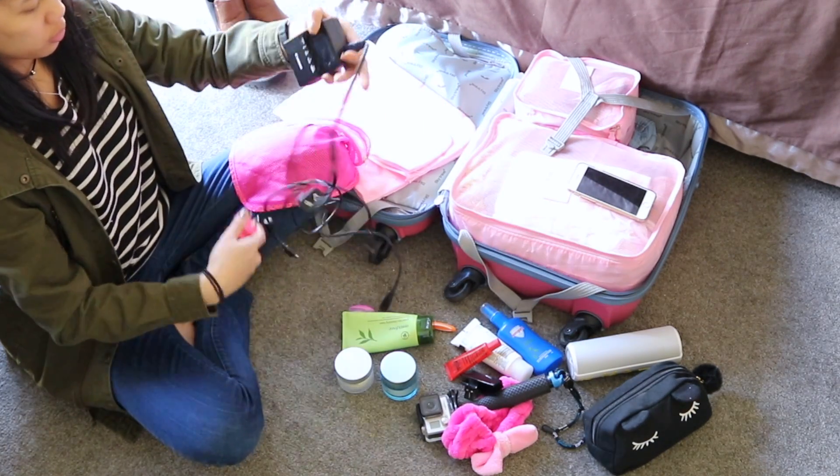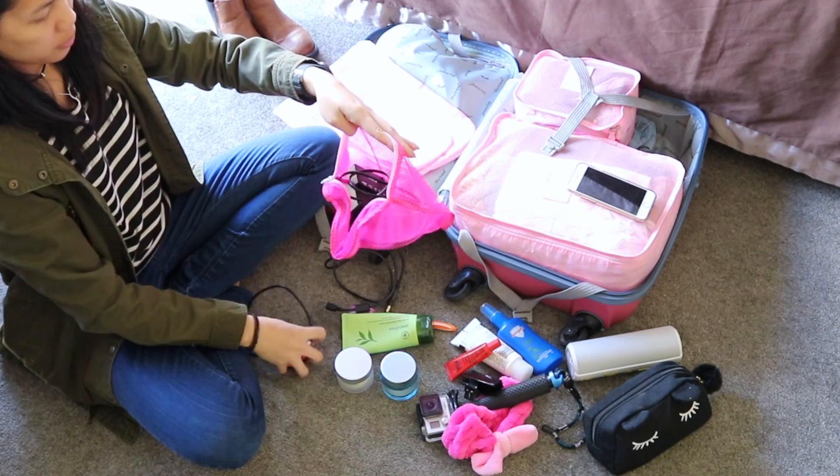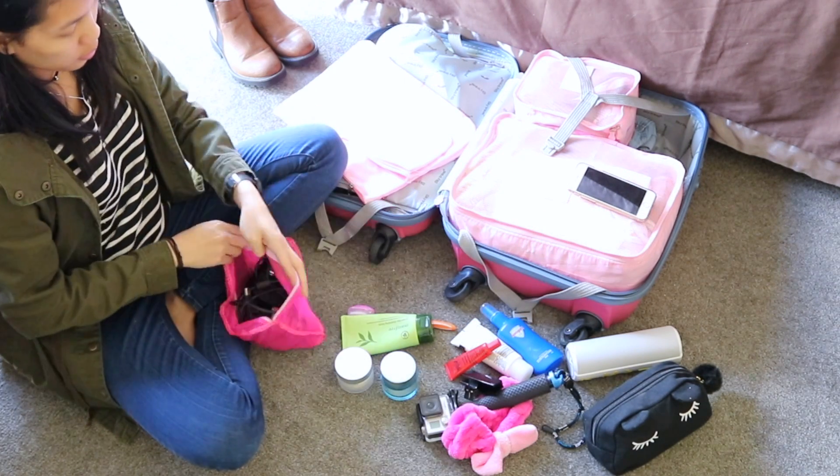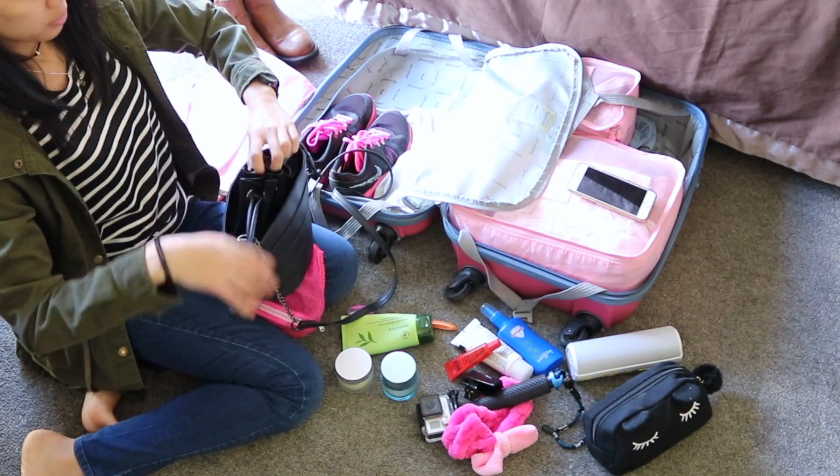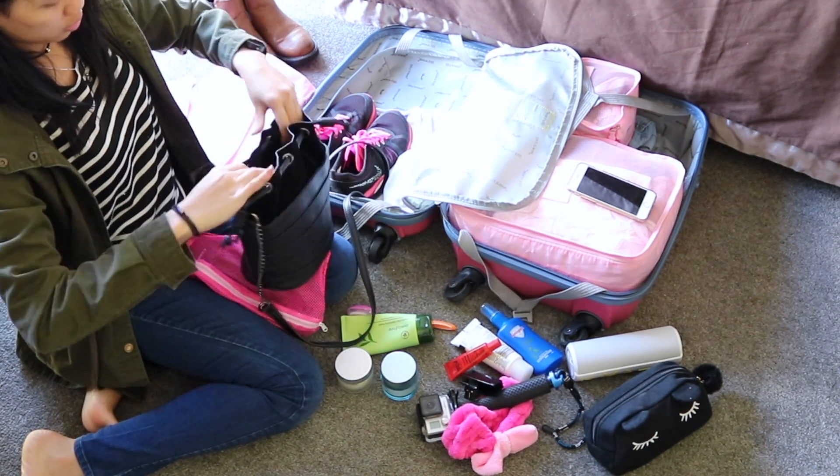So I've got more stuff to bring and I've got another organizer here. I am putting all my phone and camera chargers in here. As you can see, I am putting it inside my sling bag just to make more space.